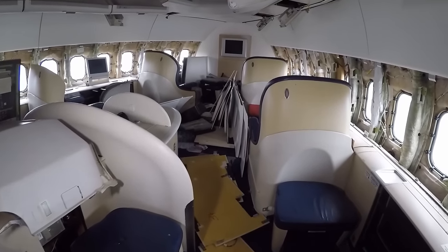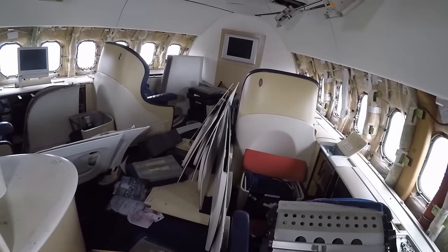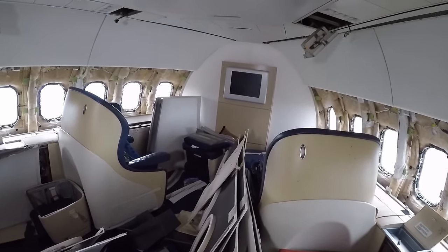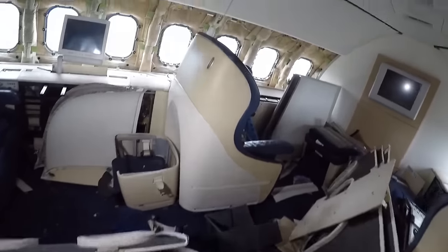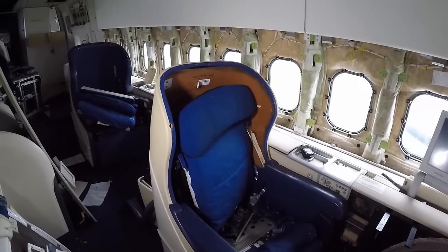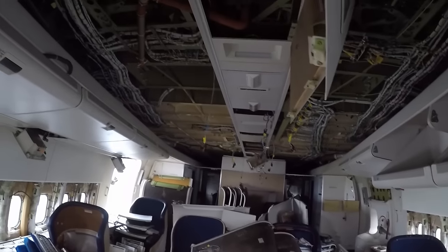So here we are guys, we're on board the 747. We're actually in the first class area, which is pretty cool. As you can see there's not a whole lot, but everything is just in a bit of a mess — the old screens, the old chairs. How awesome is that? Just check this out guys, as you can see it's starting to be stripped for everything.